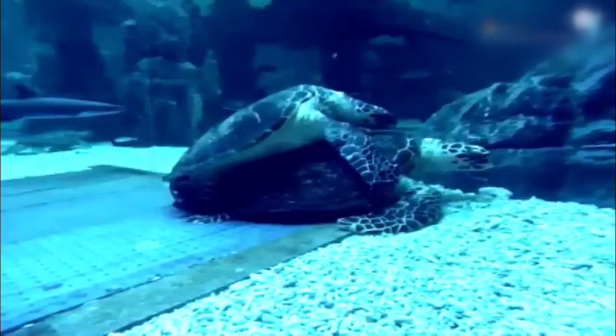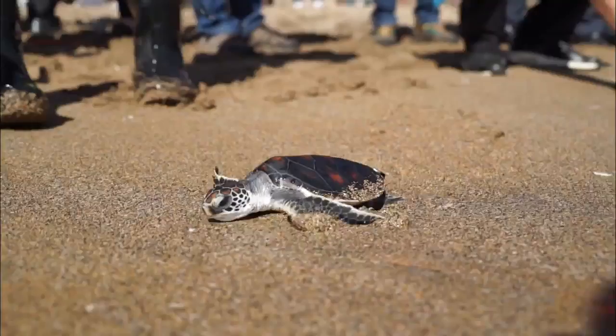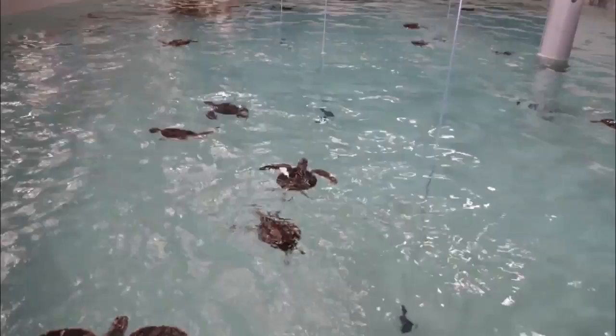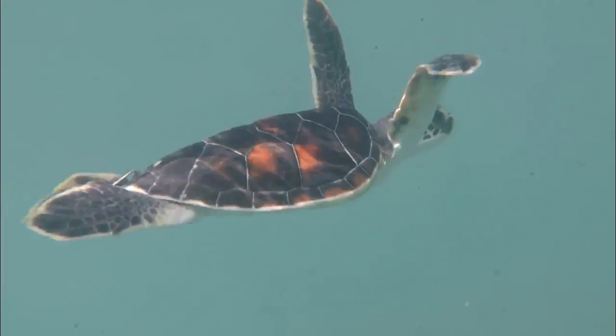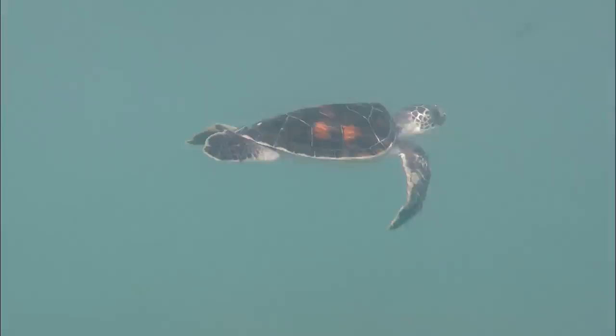A procession of turtlelets follows. They are the nation's first green sea turtlelets born through indoor artificial hatching. Eighty turtlelets that grew to be 14 centimeters or longer were selected to be released to the ocean.